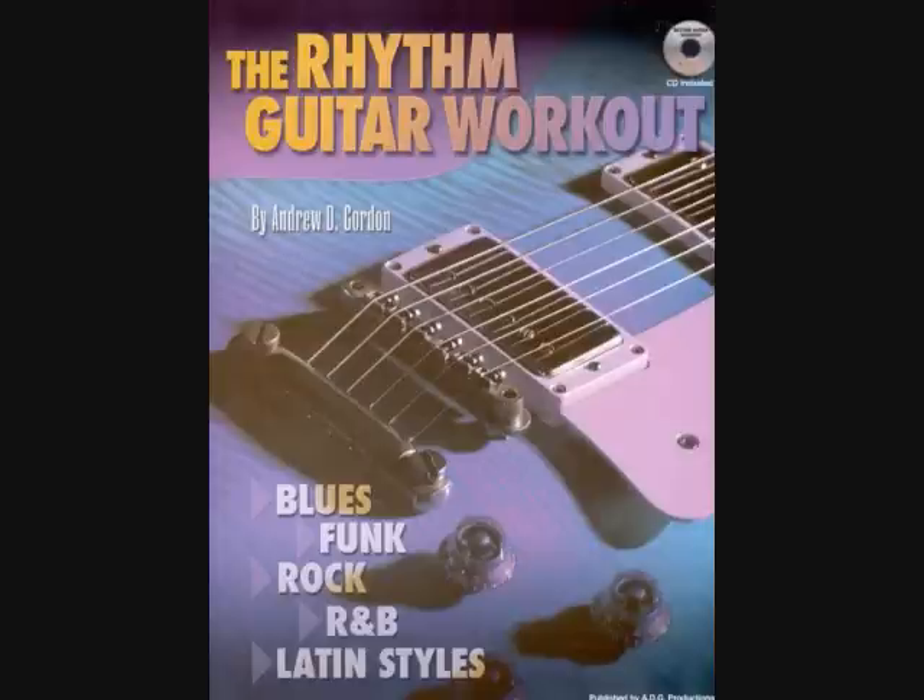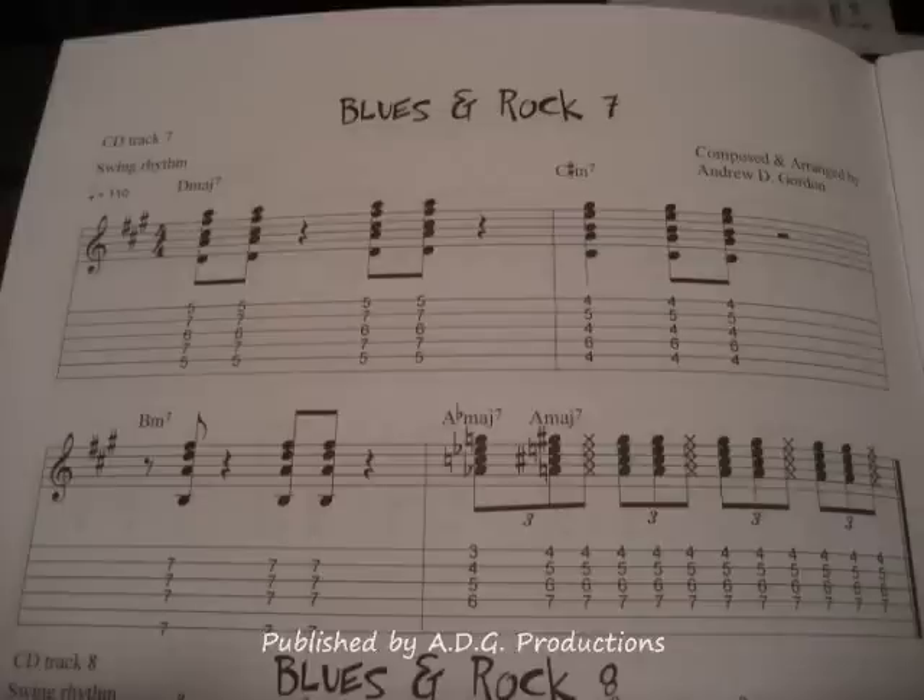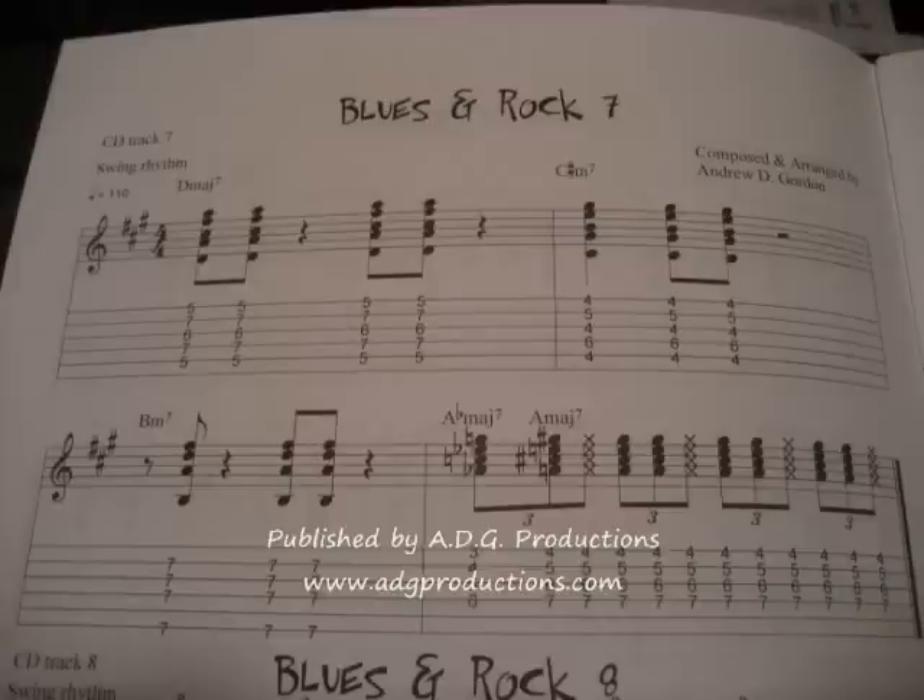Hello, this is Andrew Gordon, author of The Rhythm Guitar Workout, a book which gives guitarists the opportunity to practice rhythm guitar techniques over common chord progressions while playing along to rhythm tracks in various different contemporary styles,